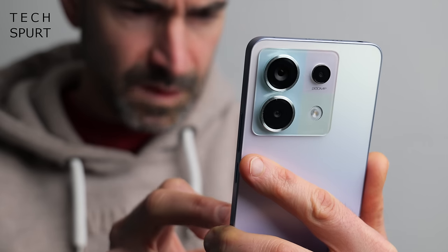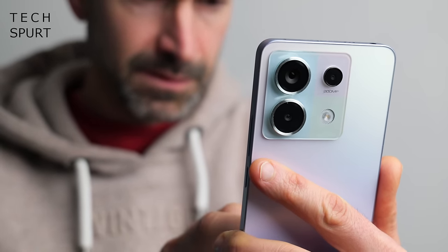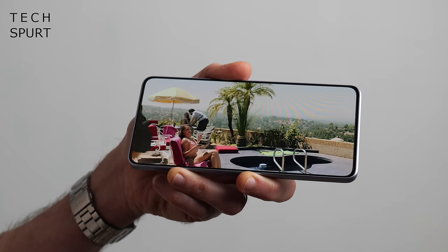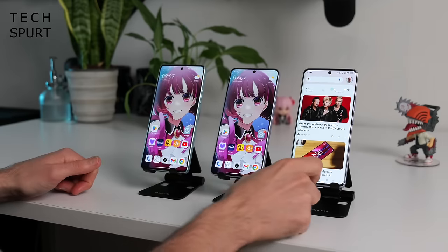I've fully reviewed the Redmi Note 13 Pro and Pro Plus, my Redmi Note 13 5G review is incoming, and you can check out my comparison of all three if you want to hear more.